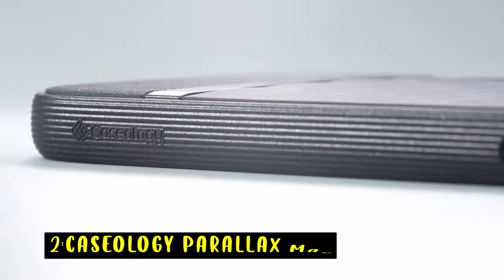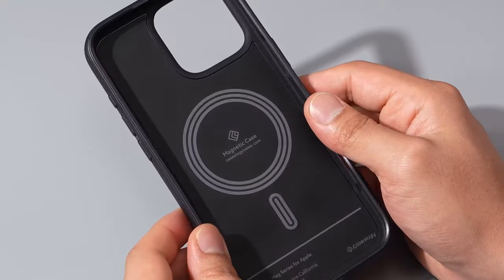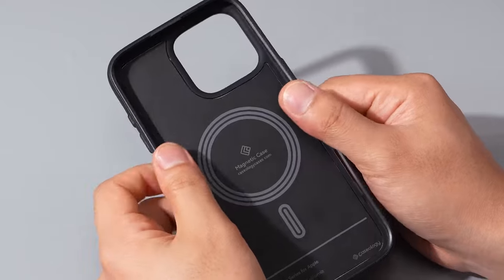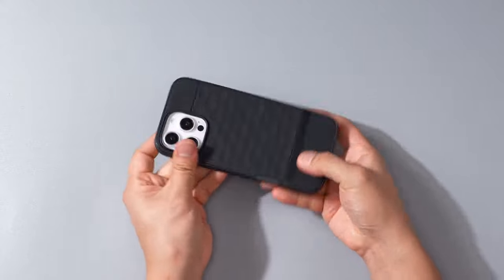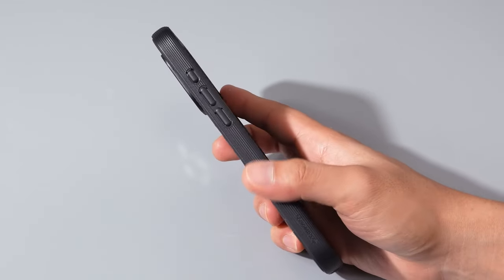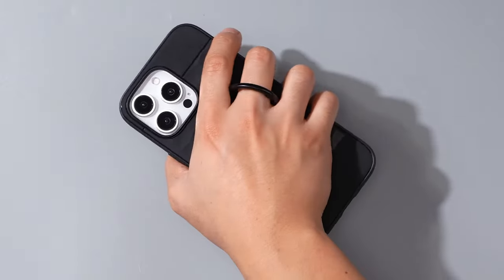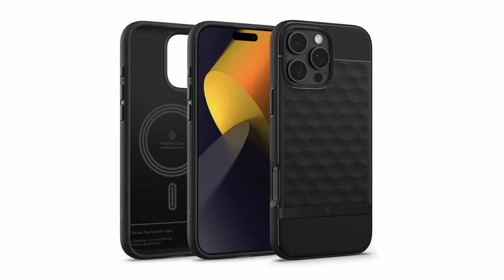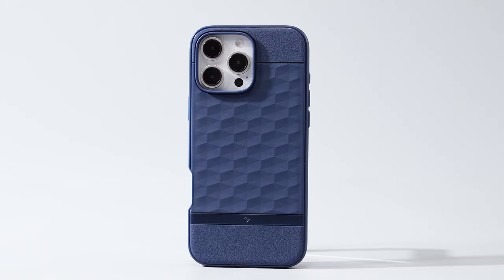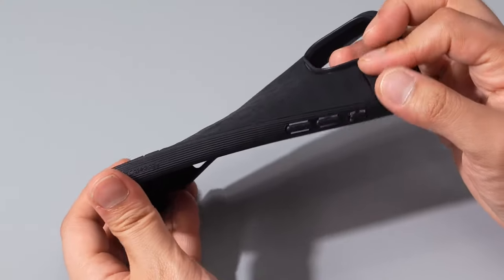At number 2 is the Caseology Parallax Mag. The Caseology Parallax Mag case offers a stylish and protective solution for your iPhone 16 Pro Max. Its unique 3D hexa cube pattern enhances grip and adds a distinctive aesthetic appeal, while the durable construction and impact-resistant materials safeguard your device from damage. The case's raised edges protect your screen and camera, and the integrated magnets ensure a secure connection with MagSafe accessories. With its combination of style, protection, and functionality, the Caseology Parallax Mag is a great choice for iPhone users seeking a reliable and versatile case.